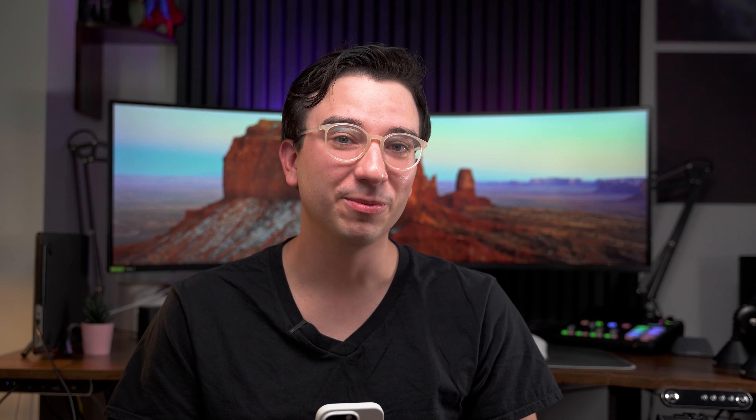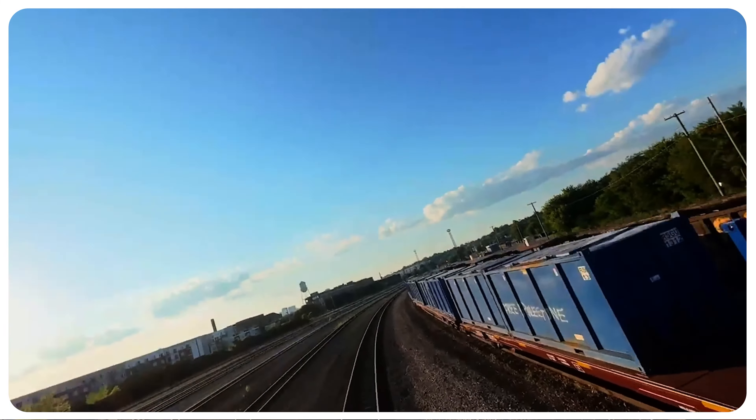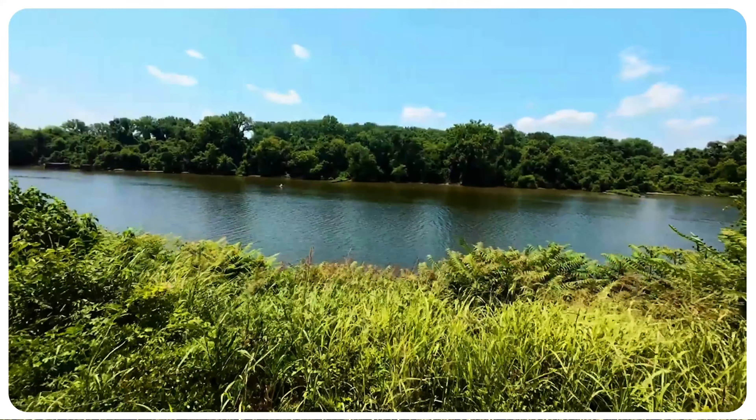Time for some quick replies — some of my favorite comments from videos I hosted recently. Someone asked: can I have the DJI Avata 2? I want one too — I had to send it back after I finished the review. It was a great drone, super fun to fly.